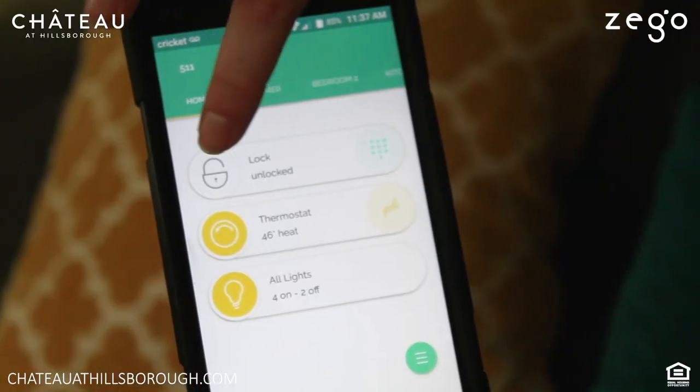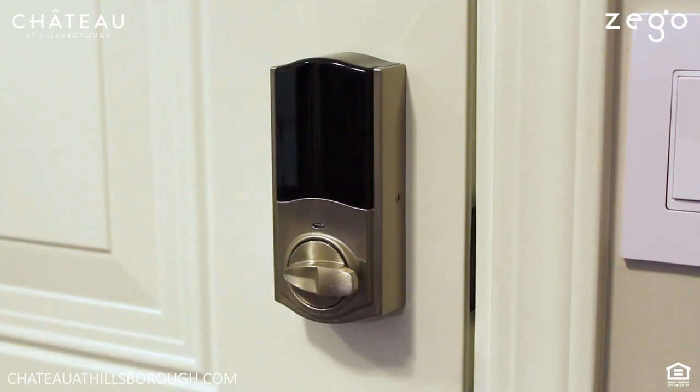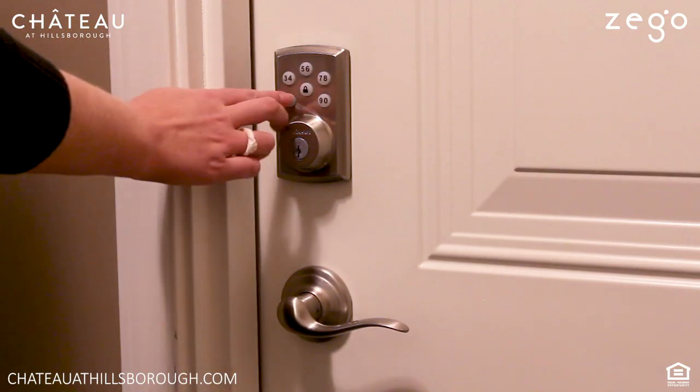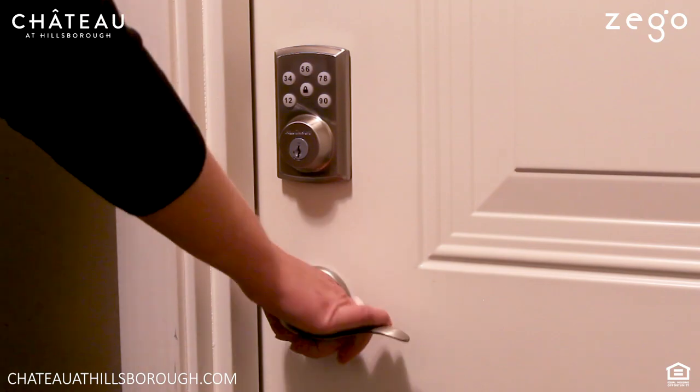Another fun function — you can lock your door remotely. You could be at work and not know if you locked it, and you can pull up the app, click this button right here, and it locks the door. You can do that when you're at work or on vacation. You can also set different codes — it has a keypad on the front.